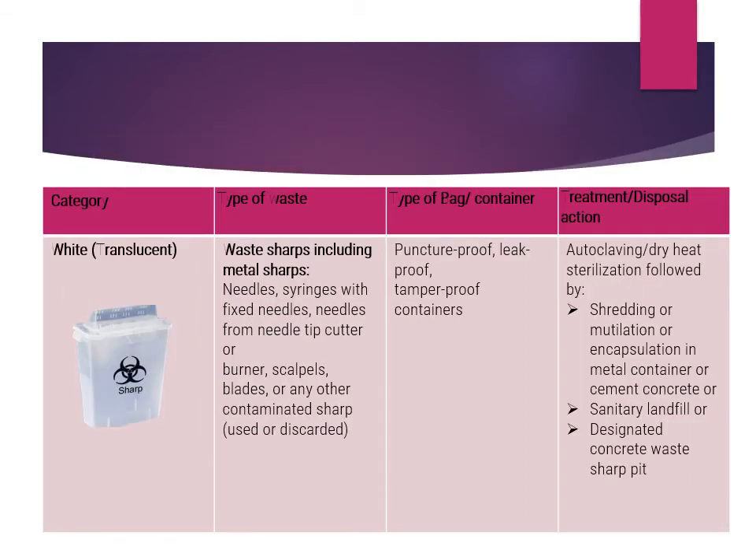The white container is for waste sharps — needles, syringes with fixed needles, needles from needle-tip cutters, and scalpel blades. This is not a bag but a puncture-proof, leak-proof container. Final treatment options include autoclaving or dry heat sterilization followed by shredding or mutilation, or encapsulation, with disposal at a sanitary landfill or designated concrete waste sharp pit.